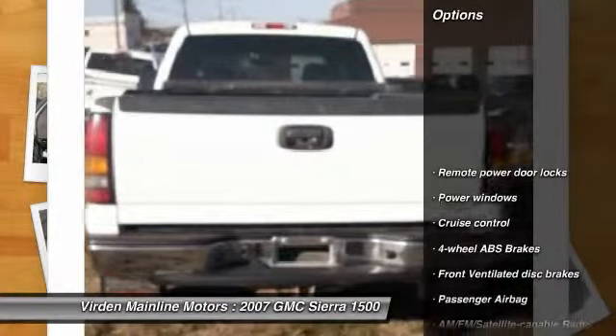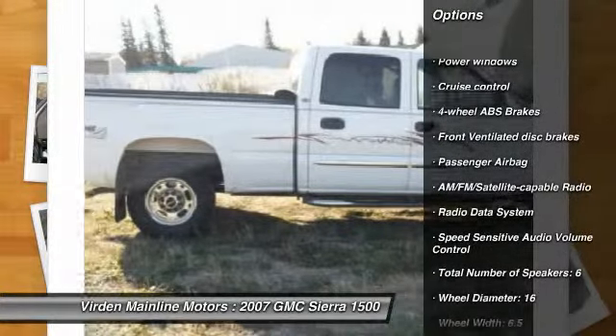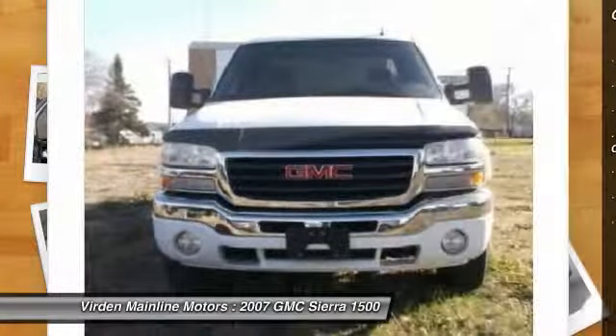Here are some of this vehicle's great options: cruise control, remote power door locks, power windows, passenger airbag, and radio data system.